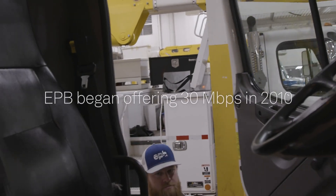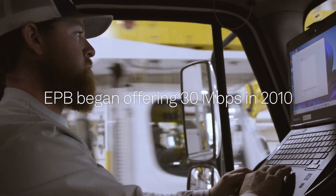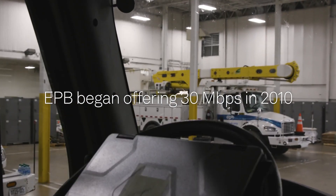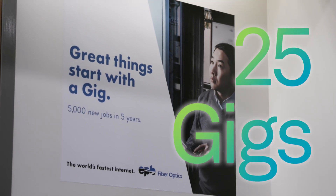When we began the fiber to the home project, one of our first speeds was a 30 megabyte service to the home. Over the course of the 12 years that we've been in service, we now offer a 25 gig service that's available anywhere within our 600 square mile service area.